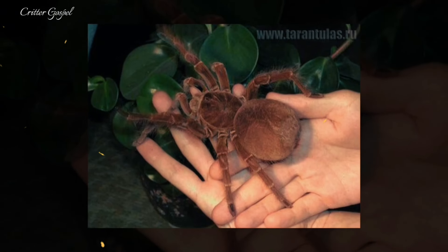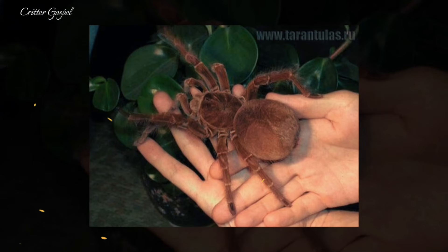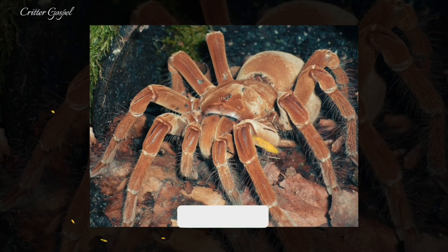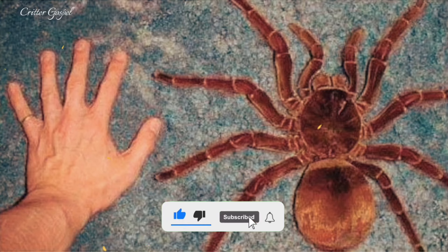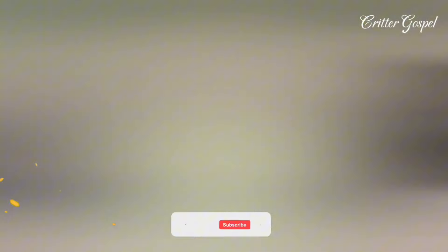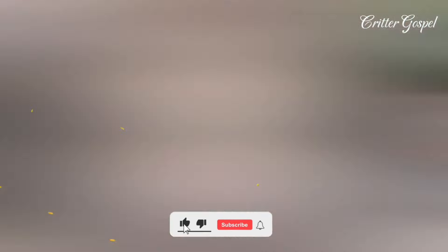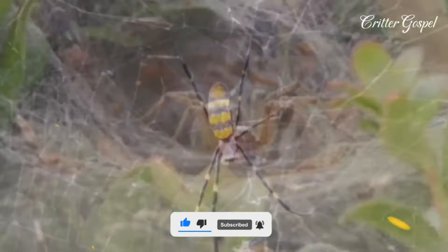It has a long lifespan compared to other species. Females can live up to 20 years while males can live up to 6 years. The male usually dies after mating or is eaten by the female. Subscribe for more videos like this — see you in another video, take care!